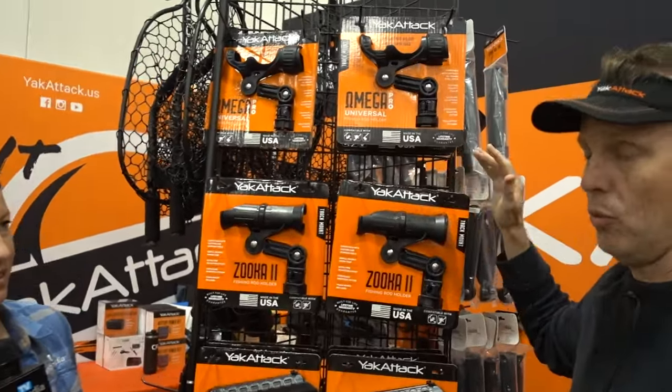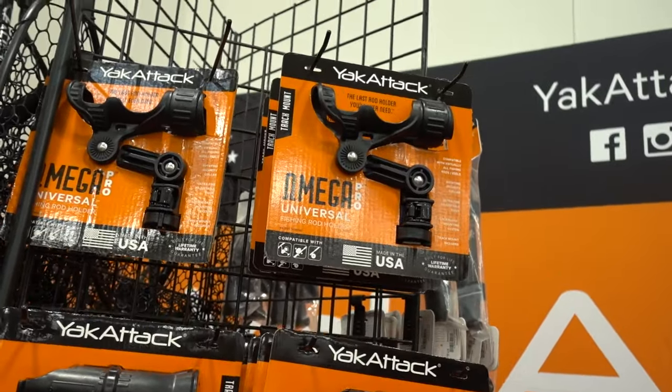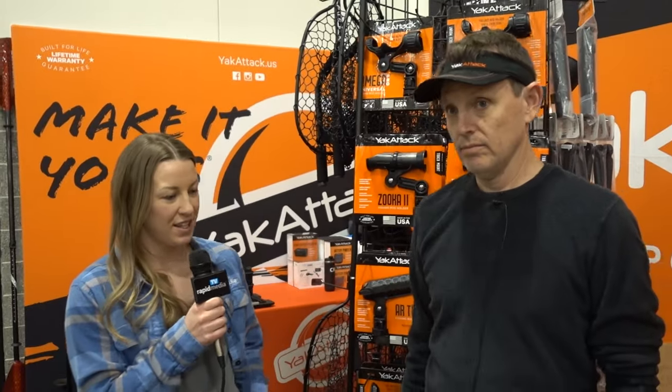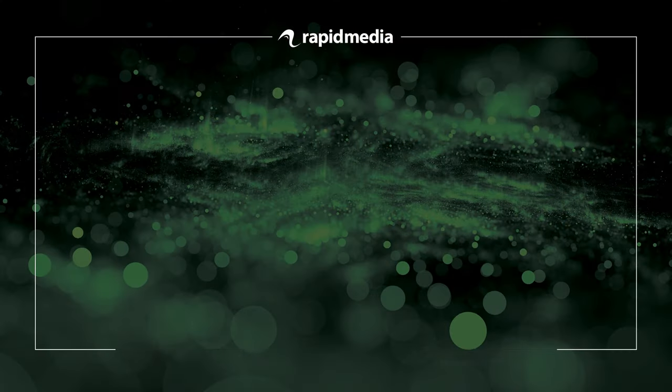Amazing! Thank you so much, really appreciate all the info. If people want to learn more about all of these things, where can they go? YakAttack.us. Love it, thanks so much!